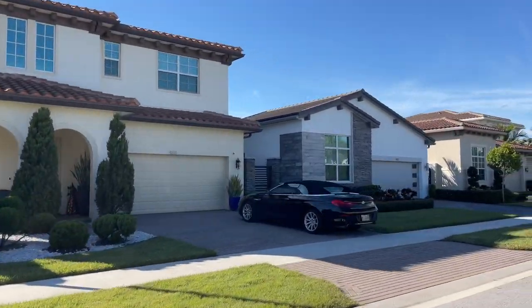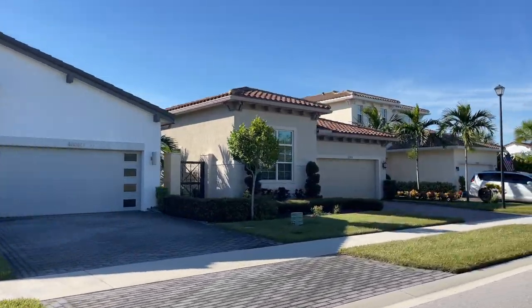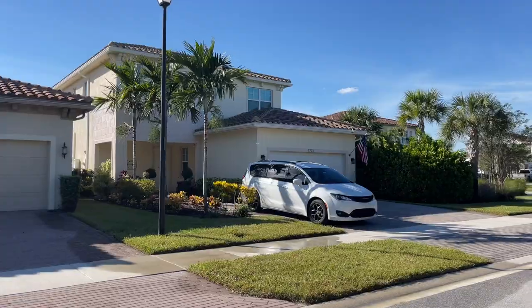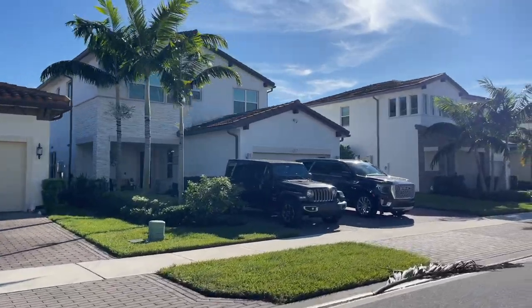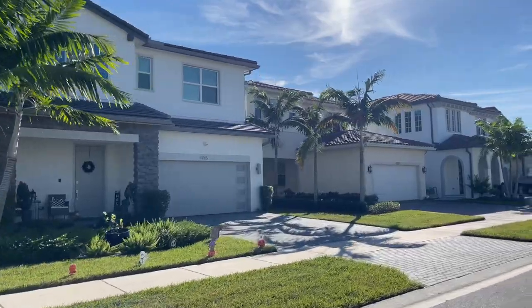Another great thing about this community is that you're right across the street from top-rated schools, including elementary and high schools. You're also minutes away from shopping, dining, and entertainment, as well as minutes away from the Florida Turnpike — so if you work down south in Miami or Fort Lauderdale, it's easy access to get to work every morning.